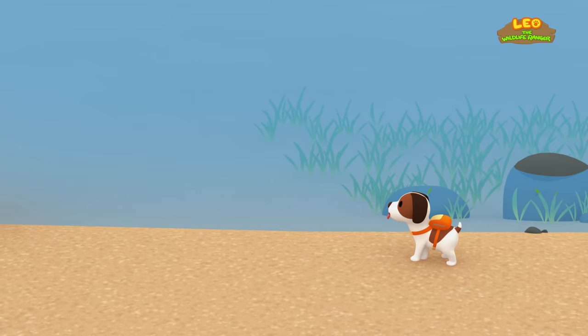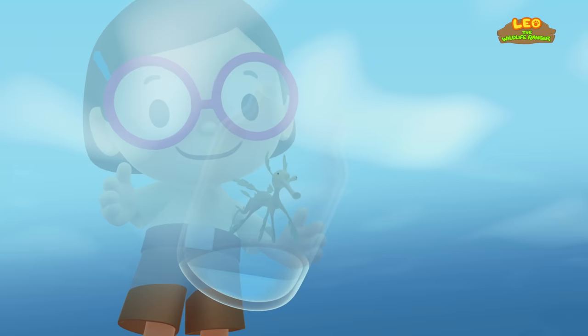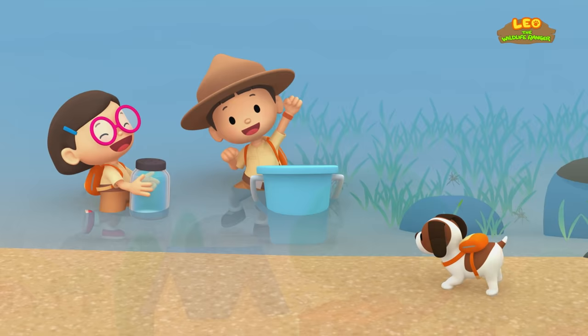Look at how much seagrass there is. This will be a great home for the leafy sea dragons. There they go. Stay safe, leafy sea dragons. We did it! We found the leafy sea dragons a home. Great job, everybody! Hooray!